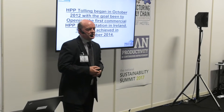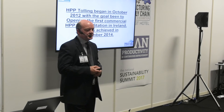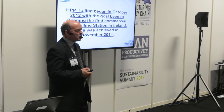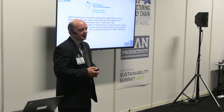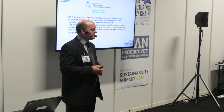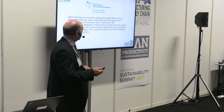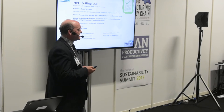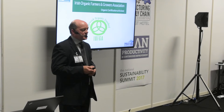HPP Tolling began in October 2012 with the goal to become the first high pressure processing central facility in Ireland. We achieved that goal in November 2014 when we opened the commercial facility we have today up in Dublin. We're regulated by the Department of Agriculture and authorised to carry out high pressure processing of foods of both animal and non-animal origin. Our registration number is MH114. We're fully BRC approved for high pressure processing, storage and distribution, and also approved for organic products by the IOFGA.